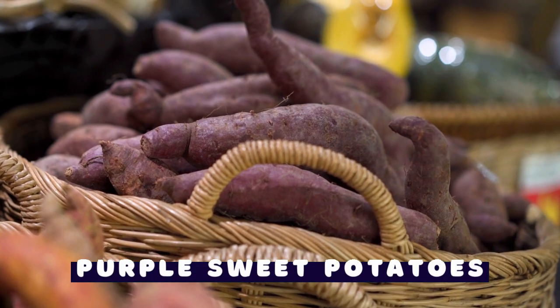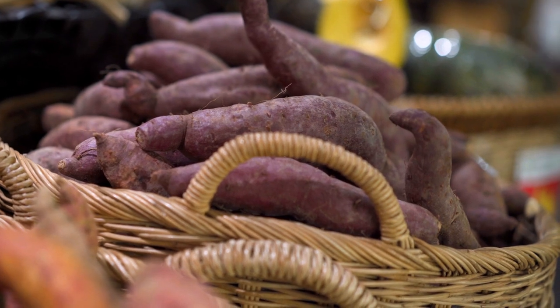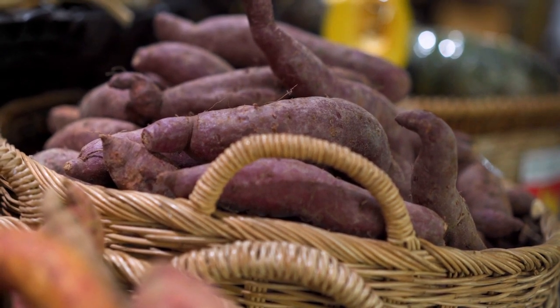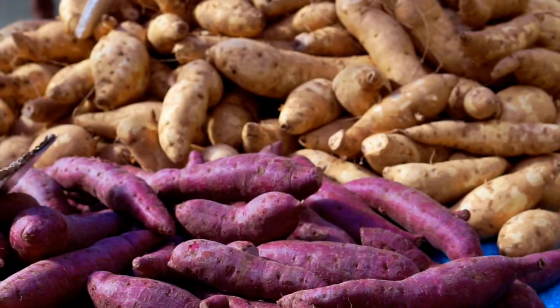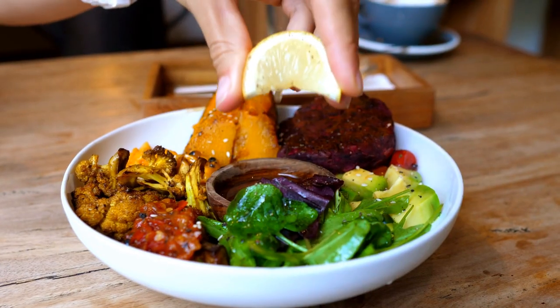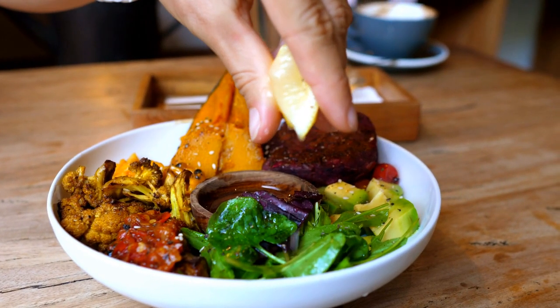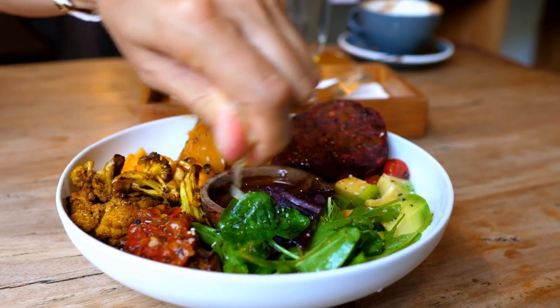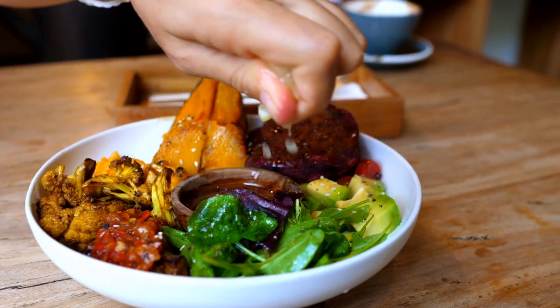Purple sweet potatoes: All sweet potatoes are highly nutritious, providing many vitamins and minerals, including vitamin C, provitamin A, potassium, and B vitamins. Purple sweet potatoes have the added benefit of containing anthocyanin antioxidants. Test tube and animal research shows that purple sweet potatoes may have anti-inflammatory properties and even protect against obesity and certain types of cancer, including colon cancer.